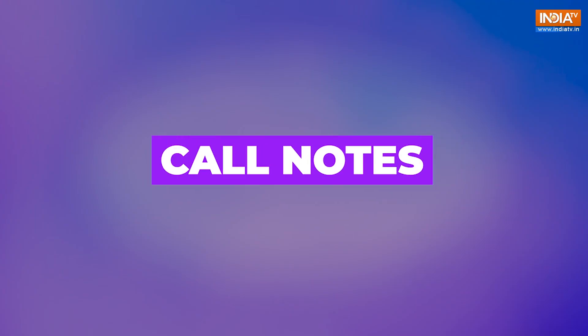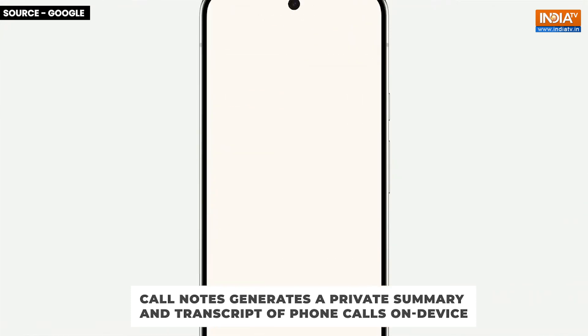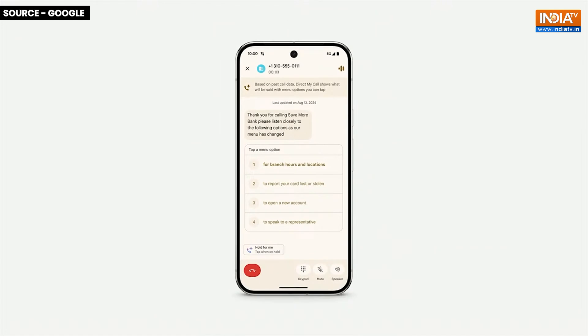Finally, Google introduced Call Notes, an AI feature that generates a private summary and full transcript of your phone calls right after they end. The best part: this feature works entirely on your device, ensuring privacy. And don't worry — everyone on the call will be notified when Call Notes is active.